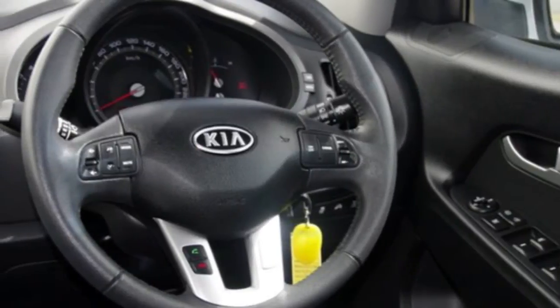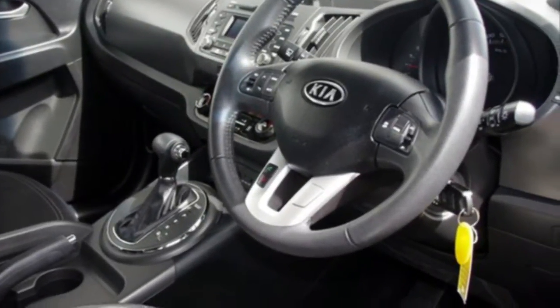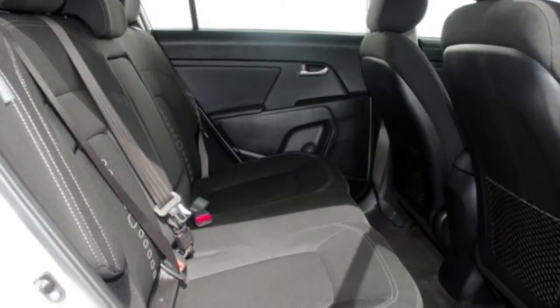This vehicle has all the features you could dream of: cruise control, alloy wheels, power steering, a CD player, and more.